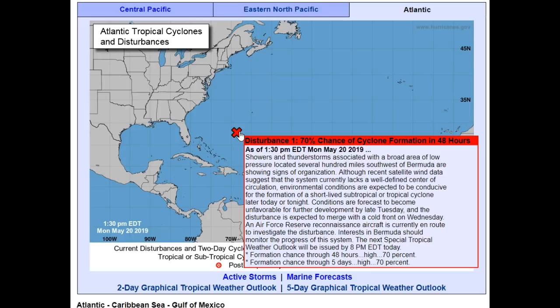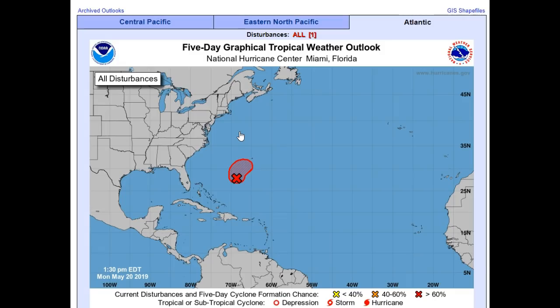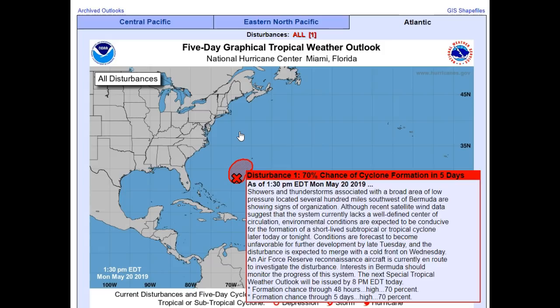Even early this morning I noticed on the Caribbean satellite what appeared to be an area of rotation trying to form. An Air Force Reserve reconnaissance aircraft is currently en route to investigate the disturbance. Interests in Bermuda should monitor the progress of this system. The next special tropical weather outlook will be issued at 8 p.m. tonight. Conditions are forecast to become unfavorable for further development by late Tuesday, and the disturbance is expected to merge with a cold front on Wednesday. The five-day forecast shows not much movement, as it's really not going to be moving north very much.